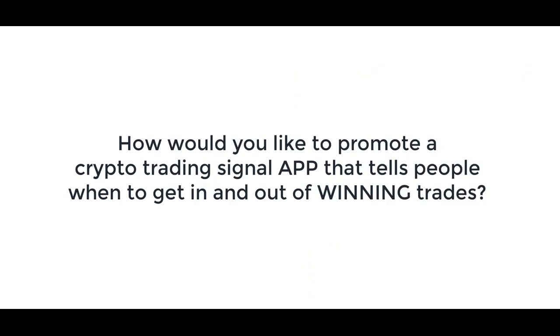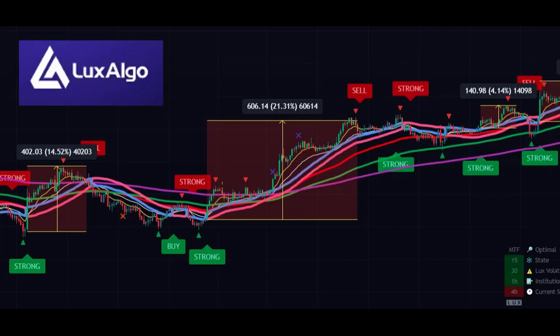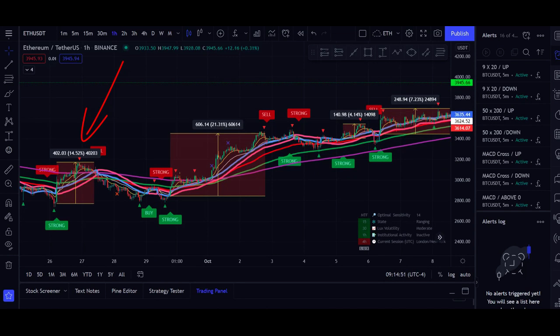Then pay close attention because I'm about to rock your world. How would you like to promote a crypto trading signal app that tells people when to get in and out of winning trades? It's called Lux Algo. It gets users to enter early in a trade to pull as much profit as possible. The trade signals are solid — this trade here got almost 15%, this trade here got 21%, this trade here got 4%, this trade here got 7%. Those signals are super powerful.